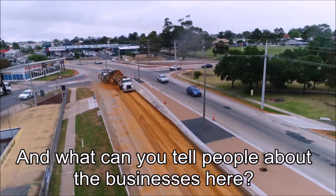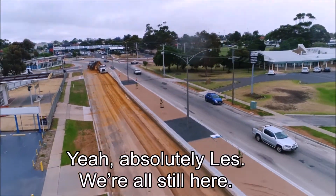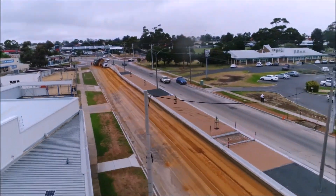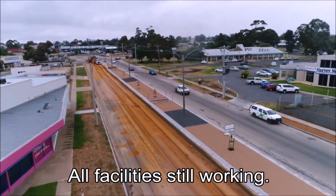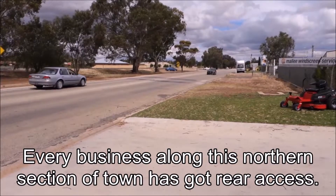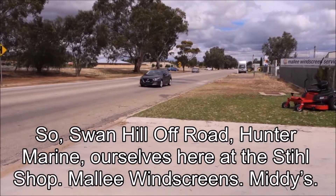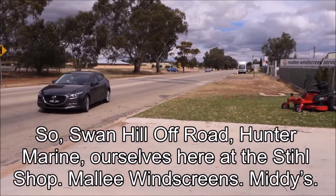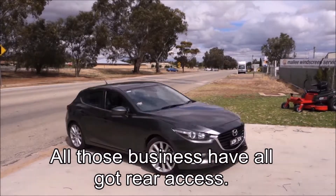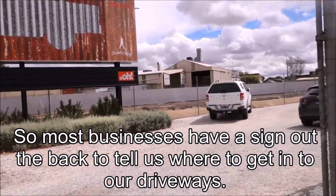And what can you tell the people about the businesses here? Are you still open for business and how do they get access? Absolutely, Liz — we're all still here, all facilities still working. Every business along this northern section of town has got rear access. So Swan Hill Off Road, Hunter Marine, ourselves here at the steel shop, Mallie Windscreens, Midi's — all those businesses have got rear access. Most businesses have a sign out the back to tell you where to get into the driveways.